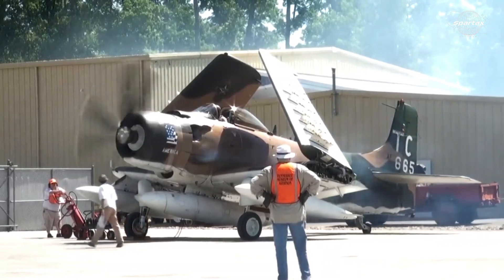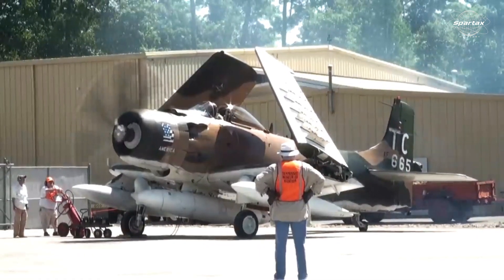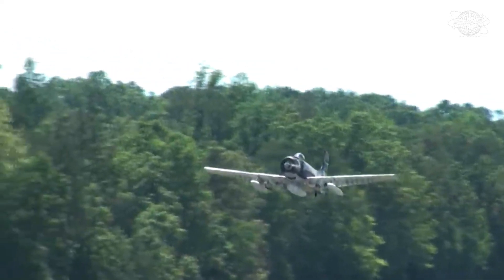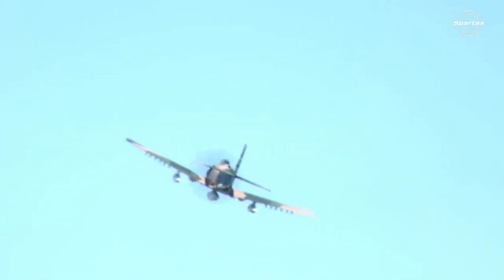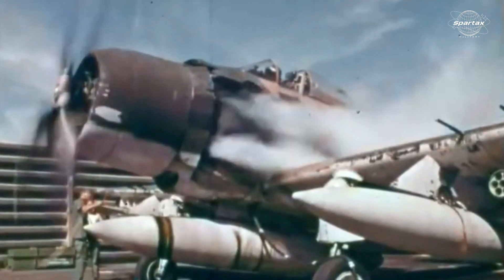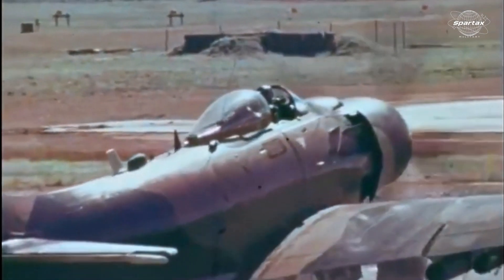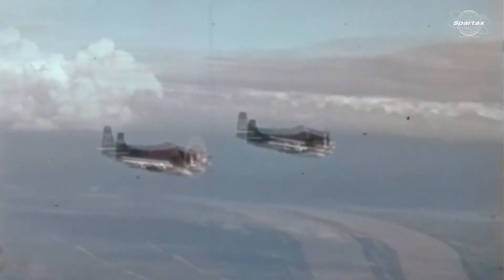The A1 Skyraider's renowned service on different fronts was short-lived. Occasionally, the jet was retired and replaced by more advanced and capable models. The United States continued to utilize the A1 Skyraider until the early 1970s. The final time it was used by the US military was during the Vietnam War, and despite being taken out of service in 1972, certain units continued to utilize the jet for special missions until 1973.